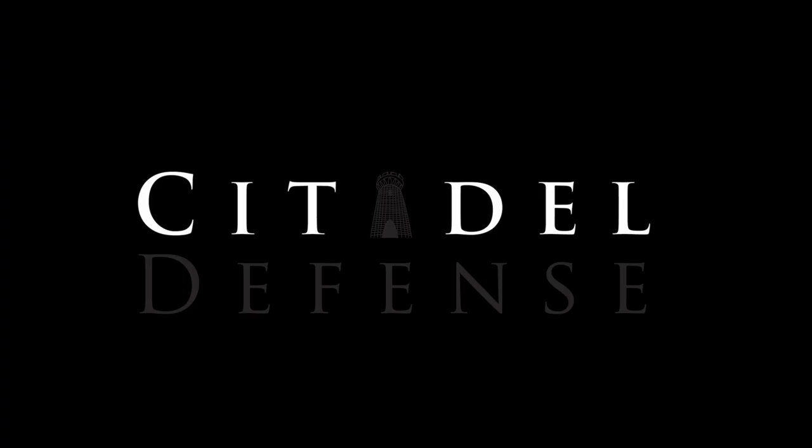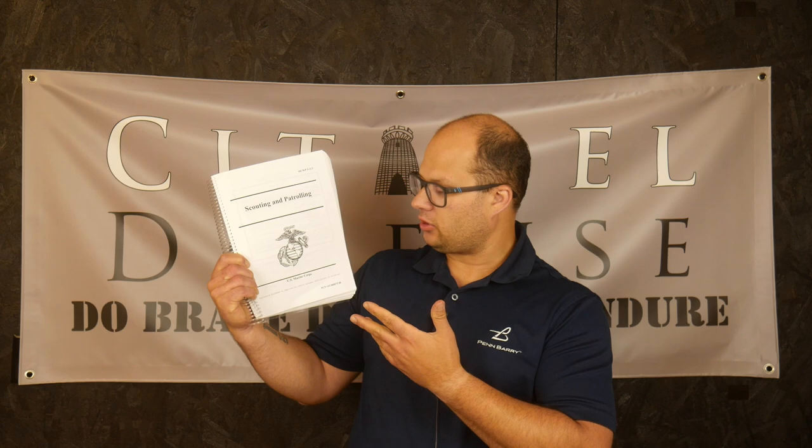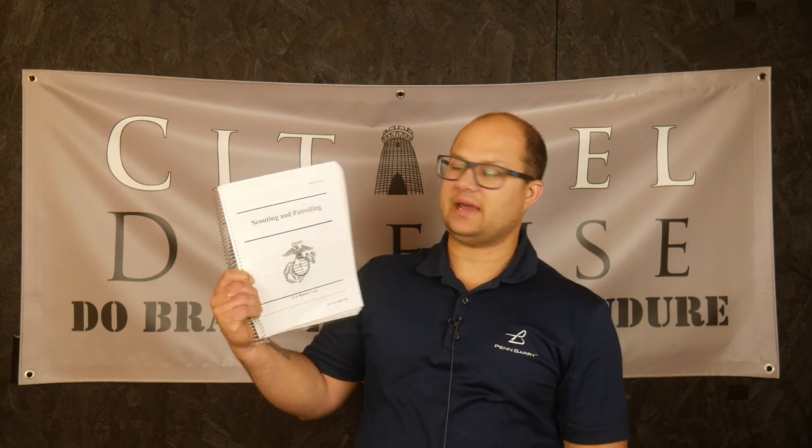This one's a Marine Corps manual, so you know it's going to be pretty good. Hello everyone, Dylan Schumacher, Citadel Defense, and we are back with another edition of Tactical Book Review. Today's book is Scouting and Patrolling, Marine Corps Manual, MCWP 3-11.3.